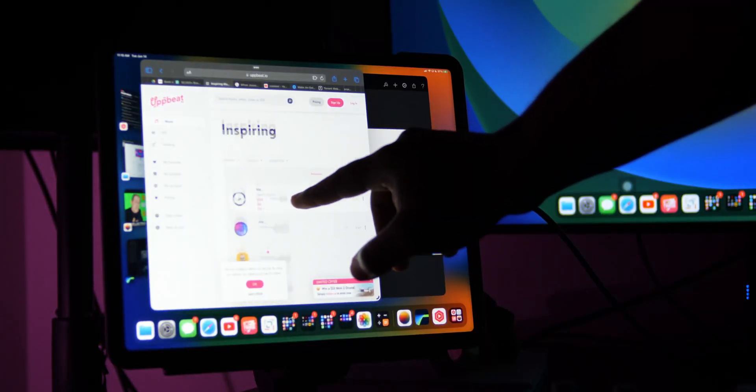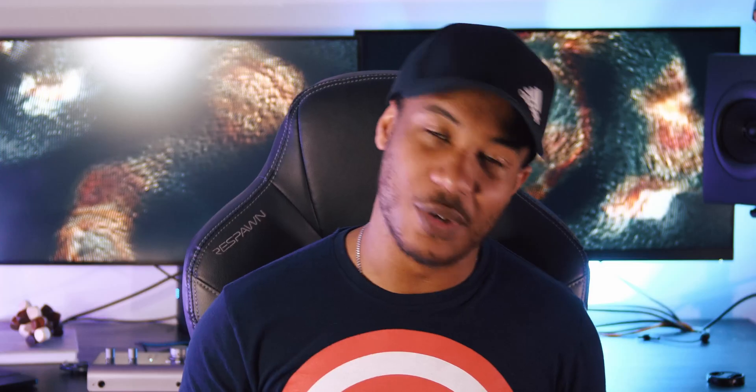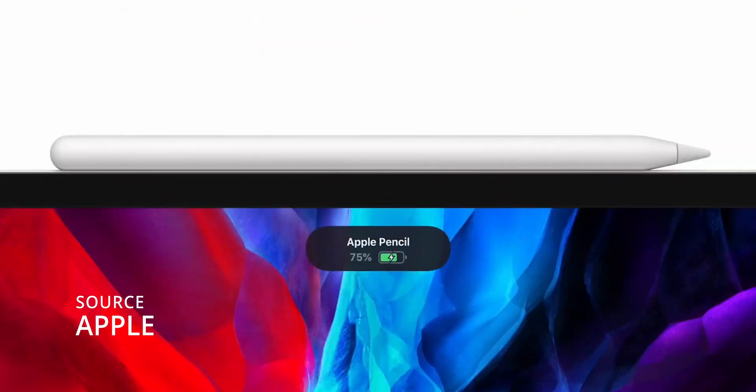Before we get started, if you like the music in today's video, go ahead and check out the link down below to Upbeat. It is my favorite subscription service for the dopest music for your YouTube videos. I use them in every video that I do — helps out the channel as well. This video is going to primarily focus on the 14.1-inch M2 iPad Pro and all that Apple could be doing with it, but I'm also going to talk about the 20-inch — I did a full video on that, links down below or right up here in the card.